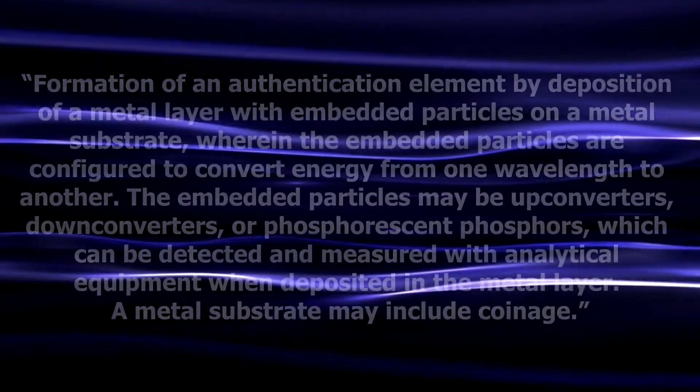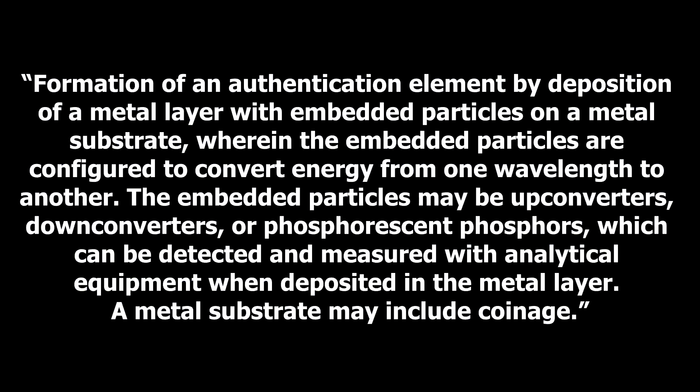The abstract of the patent in question reads as follows: Formation of an authentication element by depositing of a metal layer with embedded particles on a metal substrate, wherein the embedded particles are configured to convert energy from one wavelength to another. The embedded particles may be up converters, down converters or phosphorescent phosphors, which can be detected and measured by analytical equipment when deposited in the metal layer. A metal substrate may include coinage.